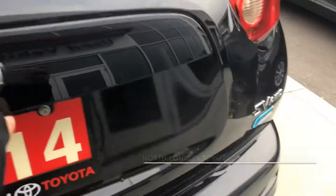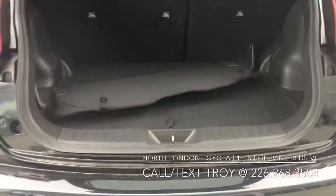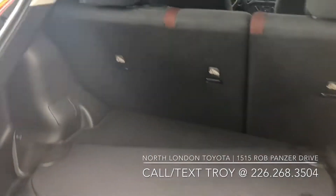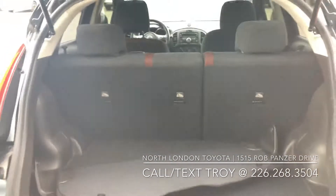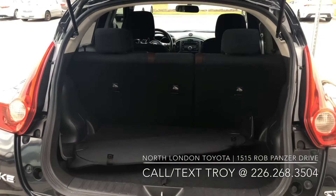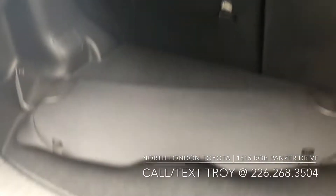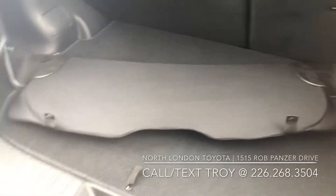I'll just take you on a tour of the trunk here on this Juke. As you can see, there is enough room for a hockey bag in there, especially more if you do utilize that 40/60 split in the back seats. It just gives you the flexibility and the capacity. It does come with a tonneau cover as well.